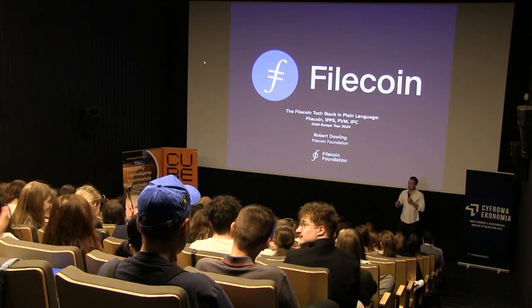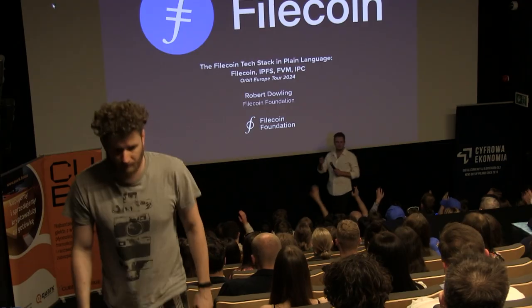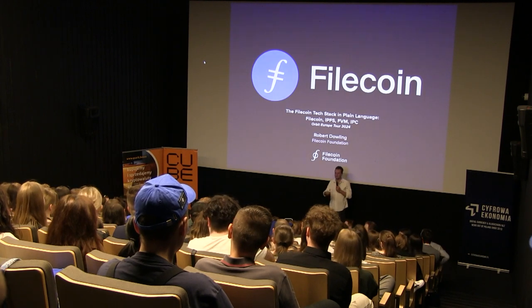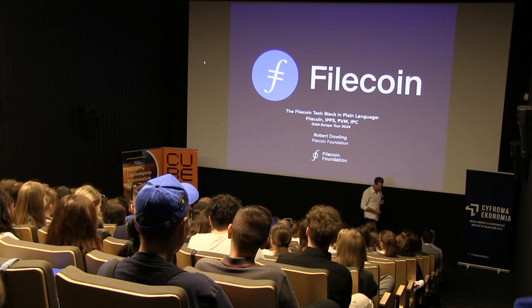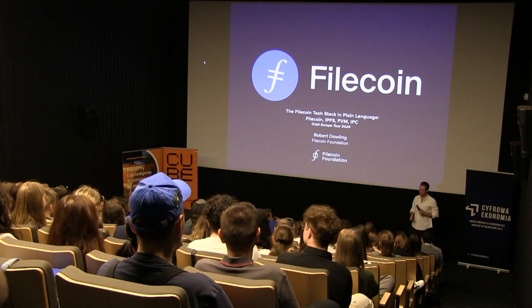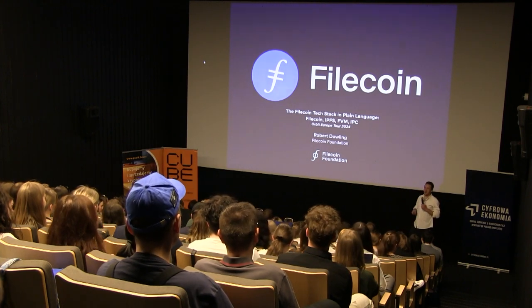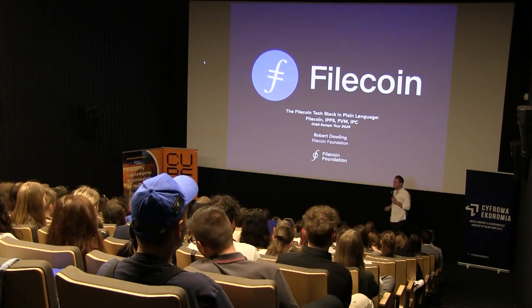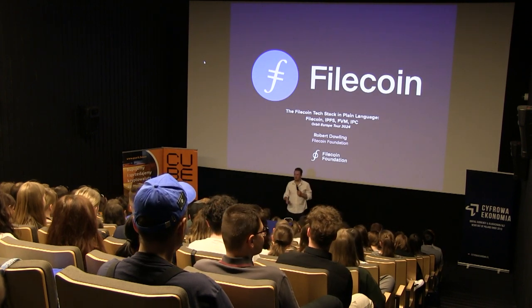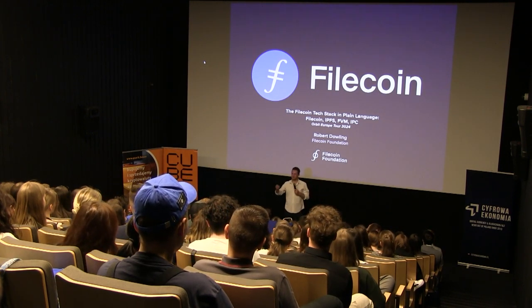Just a quick question: raise your hand if you're studying law. Okay, most of us. Raise your hand if you're studying engineering or computer science. Okay, one — good. Don't worry, this will be relevant to all the lawyers, I promise. I'm going to give a little bit of a history lesson and then talk a little bit about Filecoin.